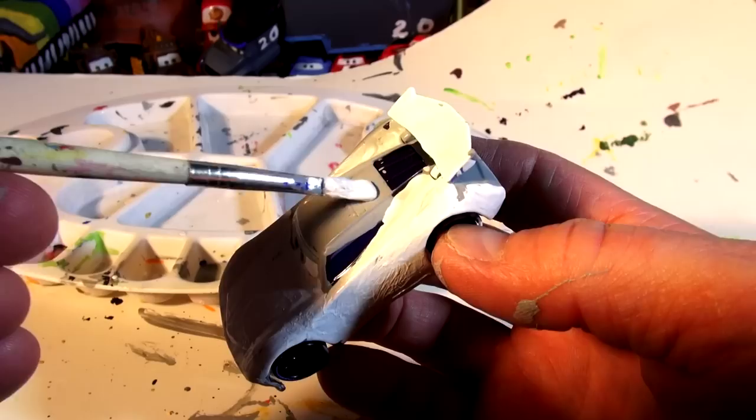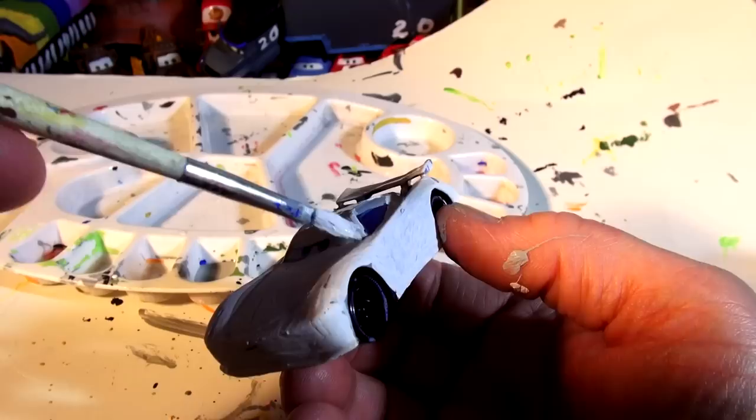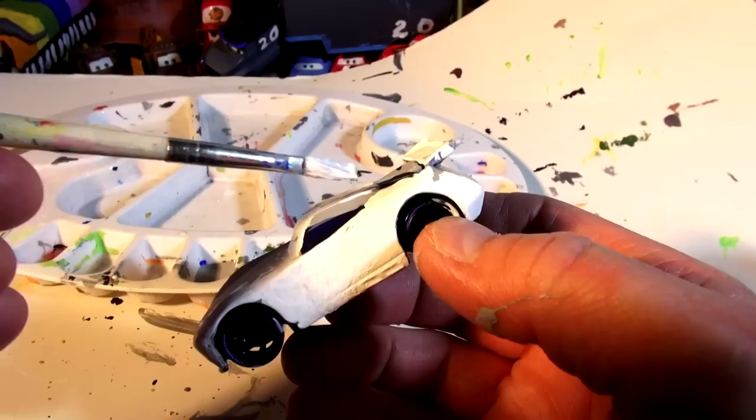It's going to be hard to figure out how to put the black stripes on this car — there are a lot of windows and I'm trying to keep the windows nice and clear. There's a lot of detail work on these cars.